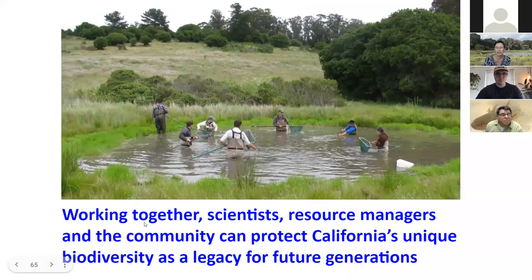More broadly, today we're focusing on the long-toed salamander, but at the Elkhorn Slough Reserve we truly believe that working together — scientists, resource managers, and the community — can protect our unique biodiversity in California as a legacy for future generations.